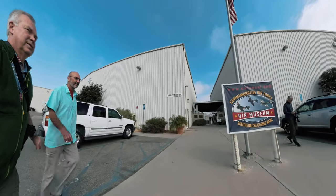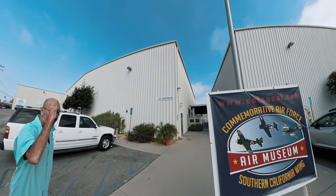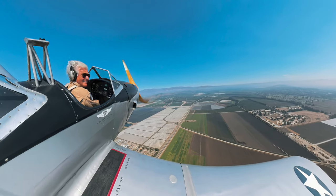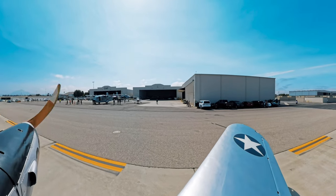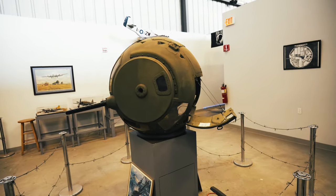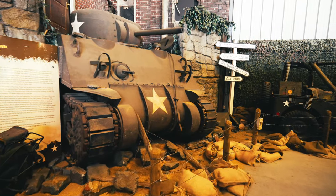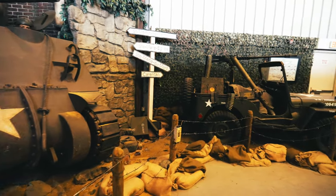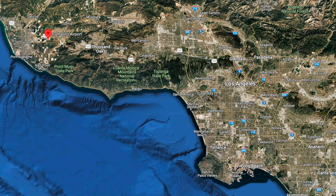Welcome to the Commemorative Air Force Southern California Wing Air Museum, where the past doesn't just come alive, it flies right over your head. If you're a history buff, an aviation enthusiast, or just someone who's binge-watched too many World War II documentaries, this place is basically Disneyland, but with shorter lines, fewer ears on the hats, and more convenient parking. Furthermore, it's in Camarillo Airport, a short half-hour drive from my home in the Santa Monica Mountains.